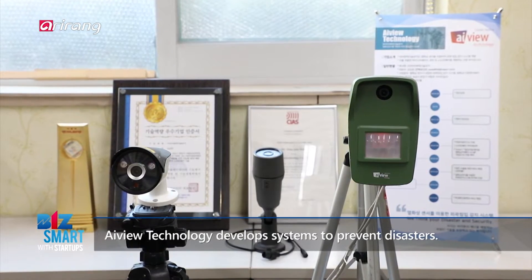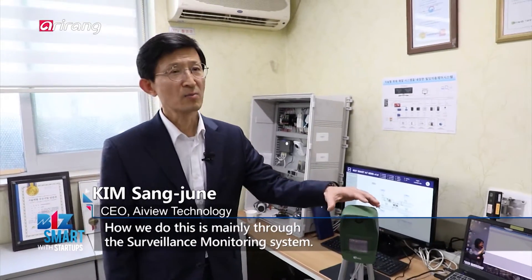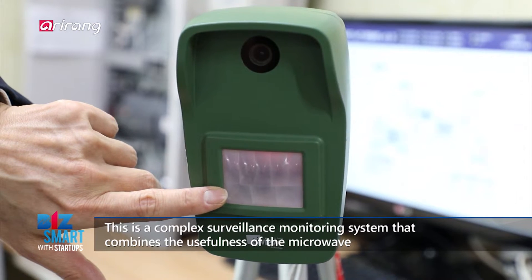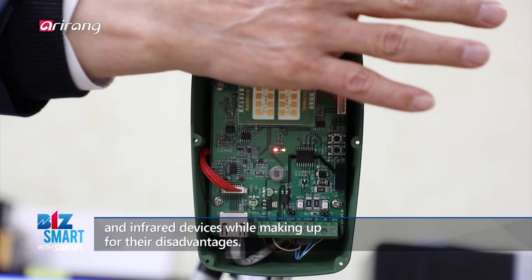iView Technology는 재난을 예방하는 시스템을 개발하는 회사입니다. 저희들 주요 장비로서는 외곽 물리 보안 시스템입니다. 본 장비는 마이크로웨이브 장비와 적외선 장비의 장단점들을 보완해서 유용하게 해줄 수 있는 다목적 물리 보안 시스템입니다.